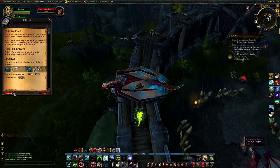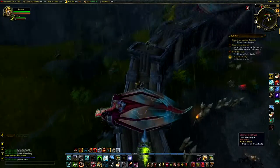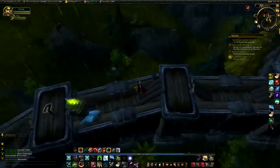Yay, storm scale! And I can skin them too. Oh, I am supposed to go down there and talk to this guy.